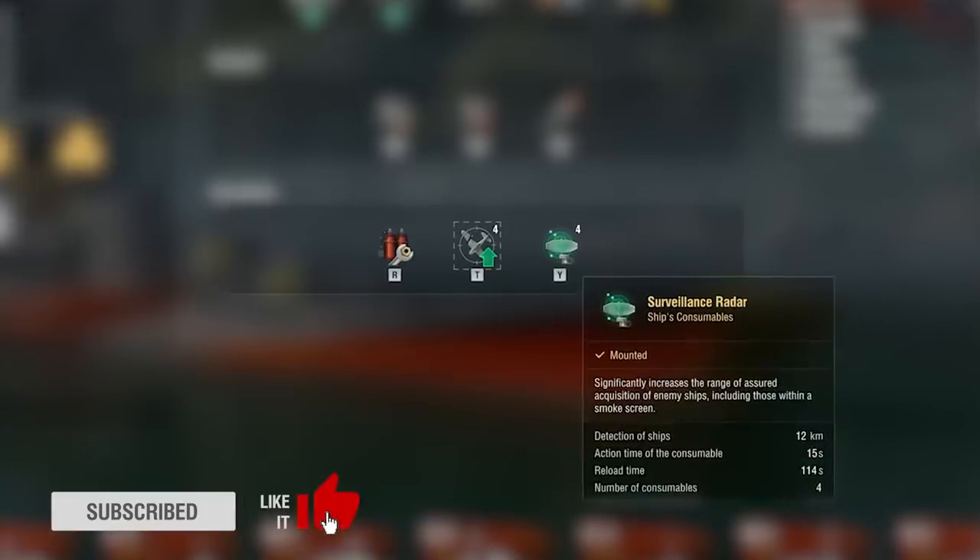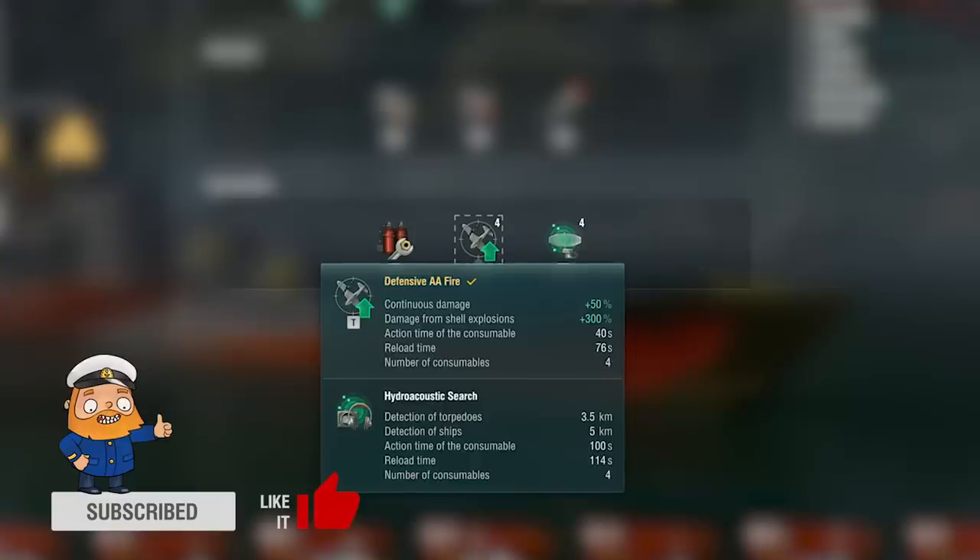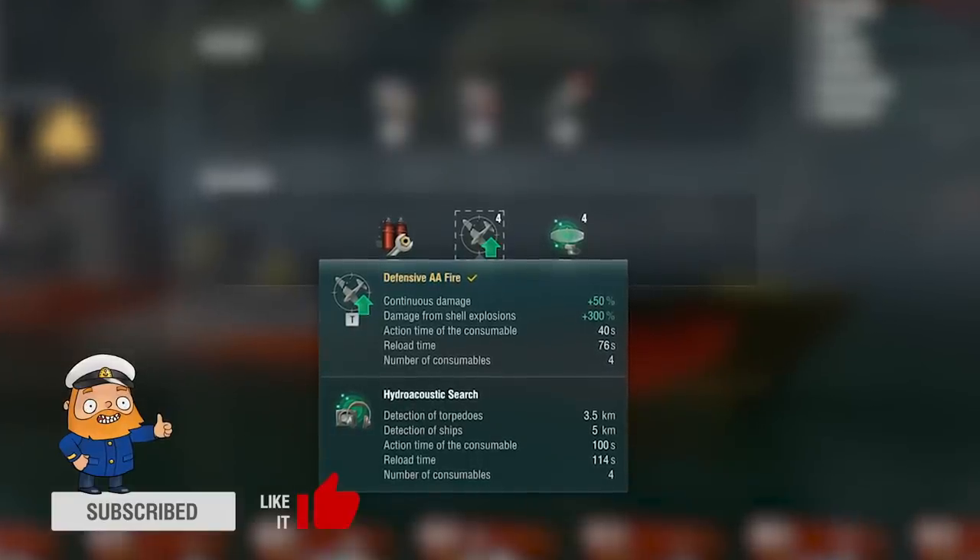She also carries a different set of consumables. Like the majority of Soviet cruisers, Talin has surveillance radar in one slot and the choice between defensive AA fire and hydroacoustic search for the other slot.